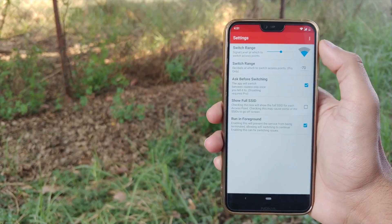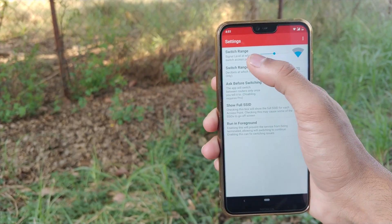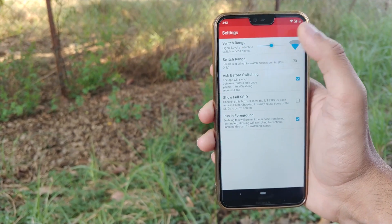Now tap the three-dot menu button in the top right corner, then open the Settings menu. From here, use the slider next to the Switch Range entry to set a signal strength threshold.